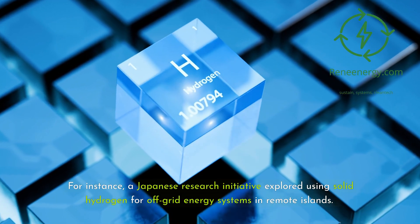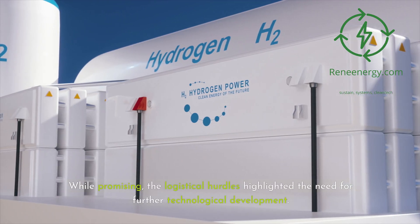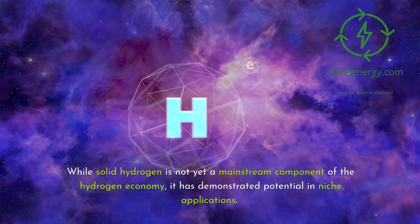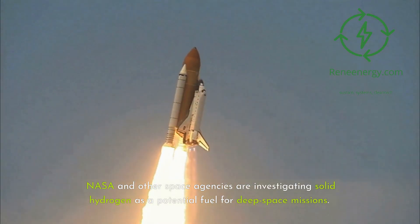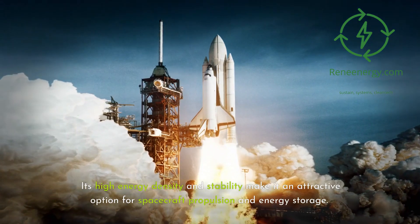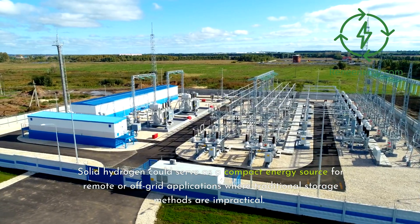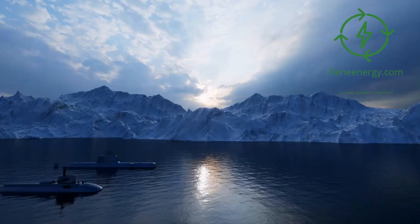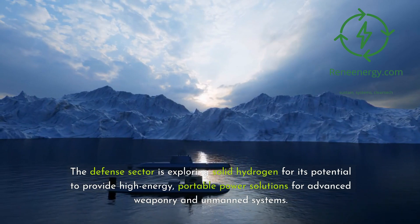For instance, a Japanese research initiative explored using solid hydrogen for off-grid energy systems in remote islands. While promising, the logistical hurdles highlighted the need for further technological development. While solid hydrogen is not yet a mainstream component of the hydrogen economy, it has demonstrated potential in niche applications. NASA and other space agencies are investigating solid hydrogen as a potential fuel for deep space missions, where its high energy density and stability make it attractive for spacecraft propulsion and energy storage. Solid hydrogen could also serve as a compact energy source for remote or off-grid applications, and the defense sector is exploring it for high-energy, portable power solutions for advanced weaponry and unmanned systems.